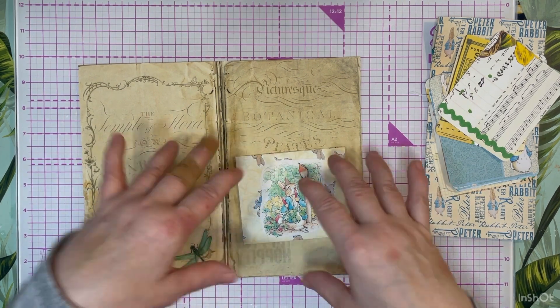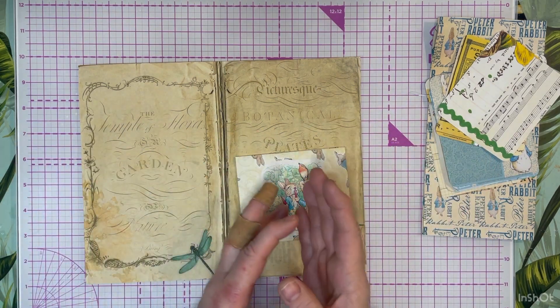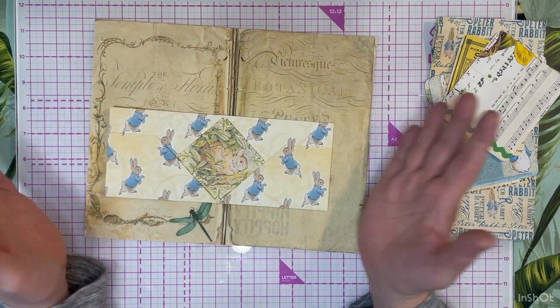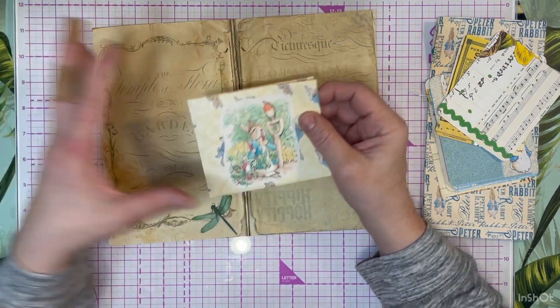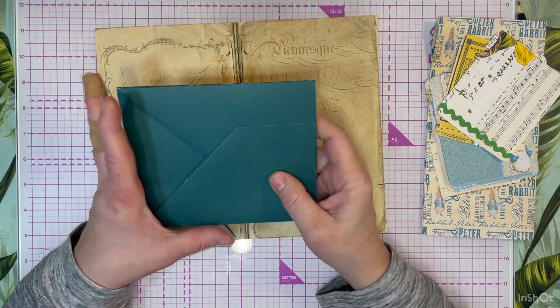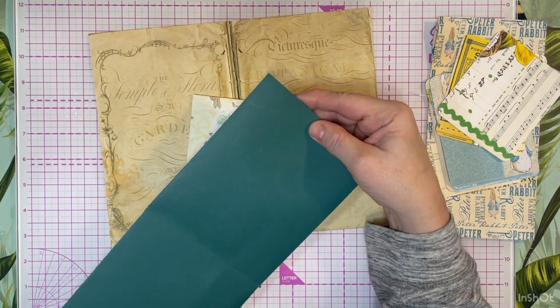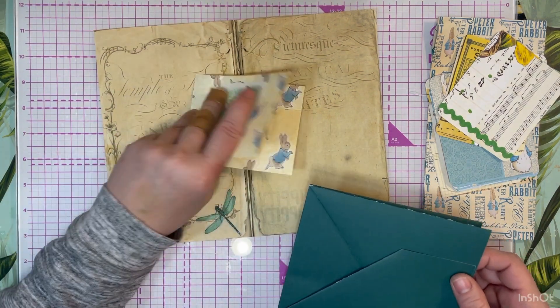I took the paper down to as large as letter size would allow - eight and a half by eight and a half - scored it at two and a half and two and a half, and this is what it gave me: a small version of this. This is my prototype, one of the first ones I made, with my notes all over it. That's the large version.